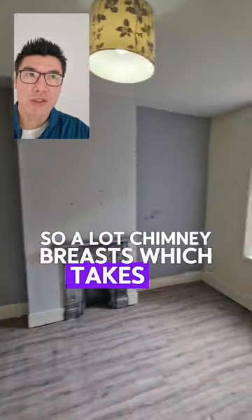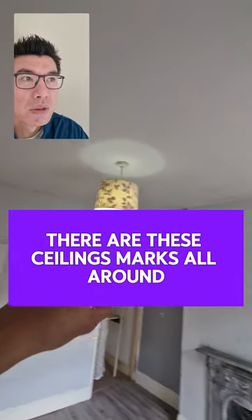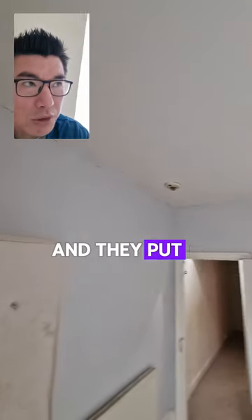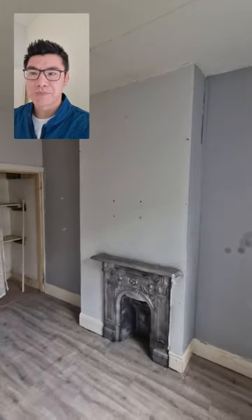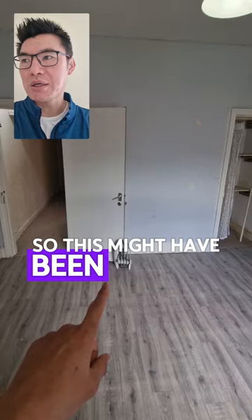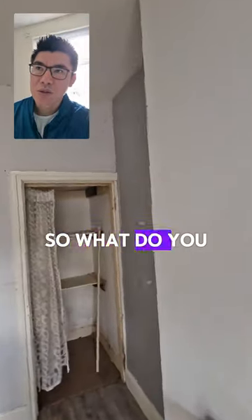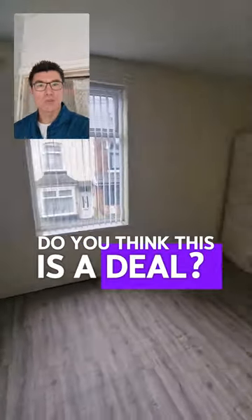Back to the front reception — yeah, a lot of chimney breasts which takes up a lot of space. The ceiling has markings all around — I wonder if something happened to the roof and they've put a new ceiling in. There's a lot of trunking so some wiring has been done. There are heaters — so this might have been an HMO, and sometimes tenants bring in extra heaters in addition to the radiators. Hopefully that's been helpful. What do you guys think of this property? What would you do with it, and do you think this is the deal? See you.